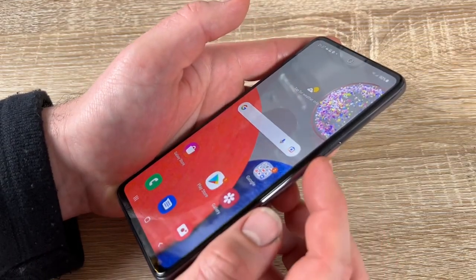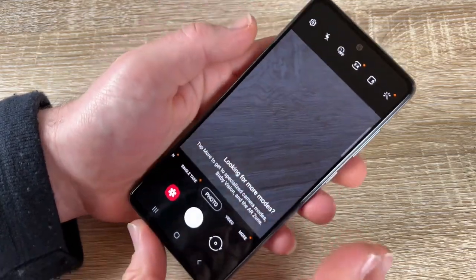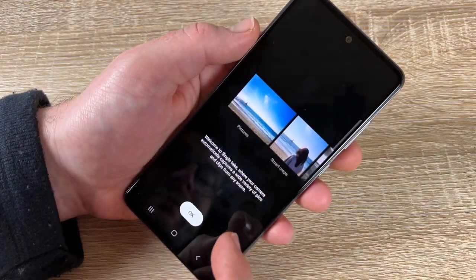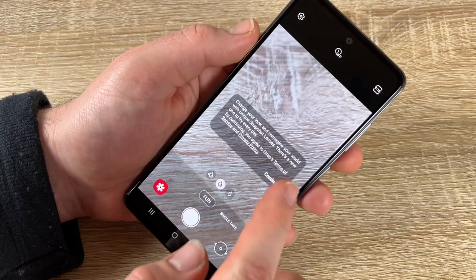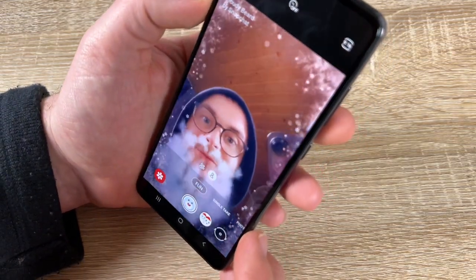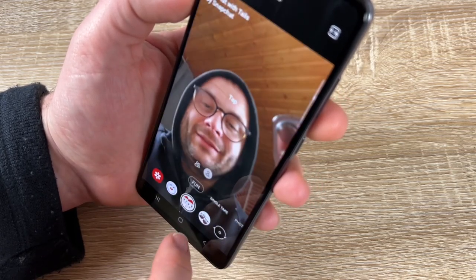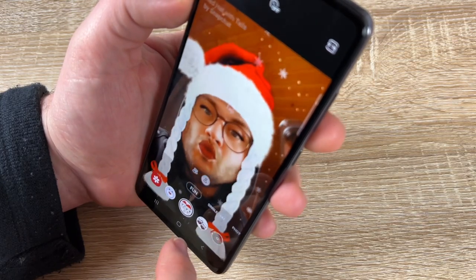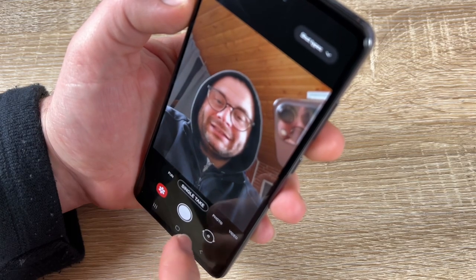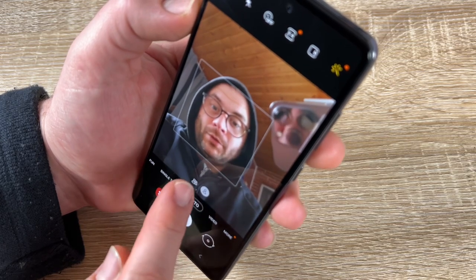To open the camera quickly, double-tap the power button. The camera app has lots of features — fun filters, rotation, and Single Take mode, which lets you capture multiple photo types at once.